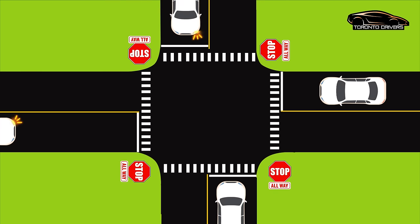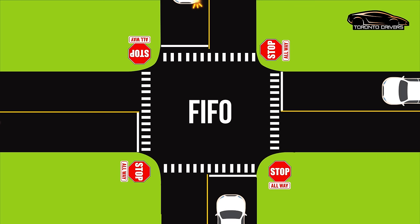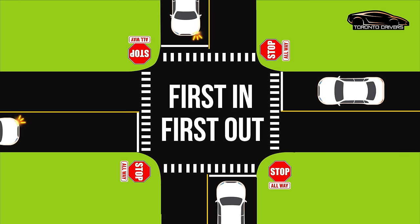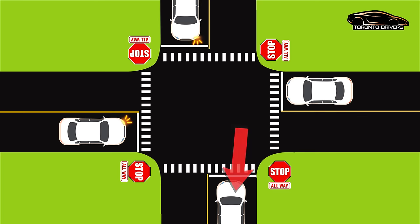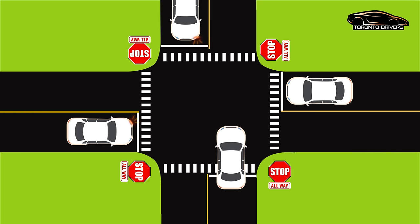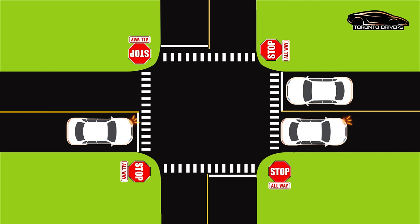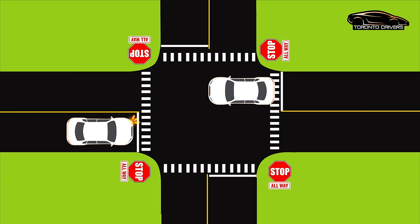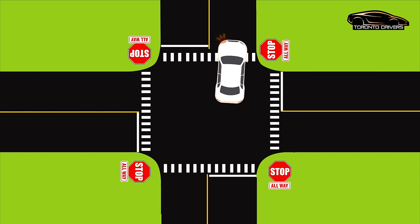When it comes to stop signs, always remember the thumb rule FIFO, which stands for first in first out. So in this situation, applying the FIFO rule, this car goes first, then this car, then this car, and at the end this car. That was a very straightforward situation.